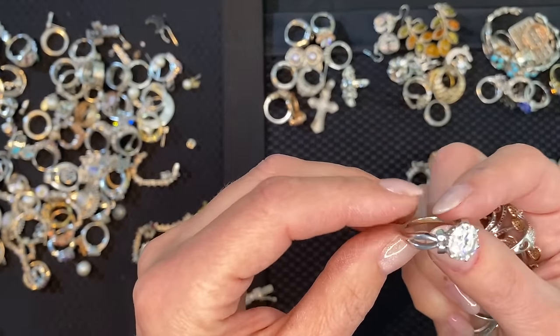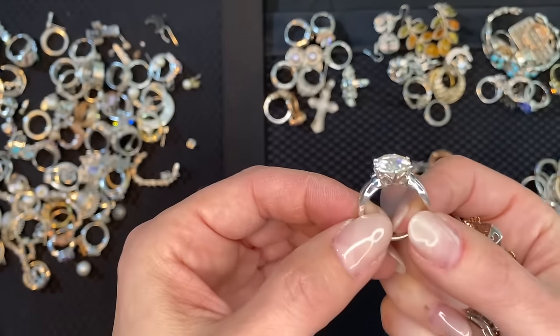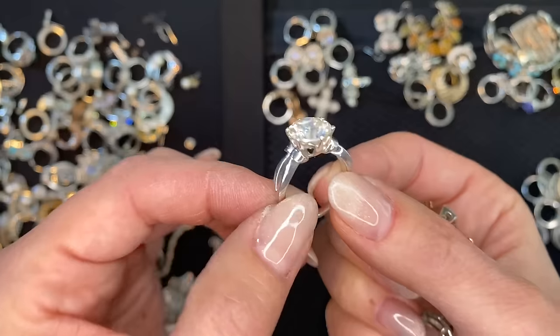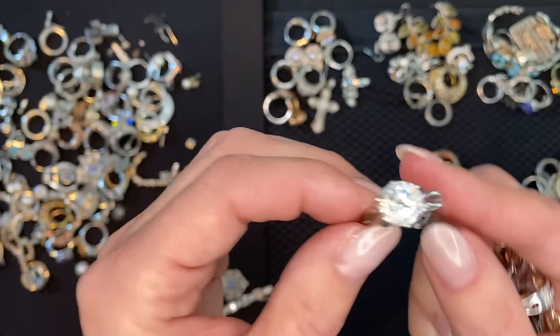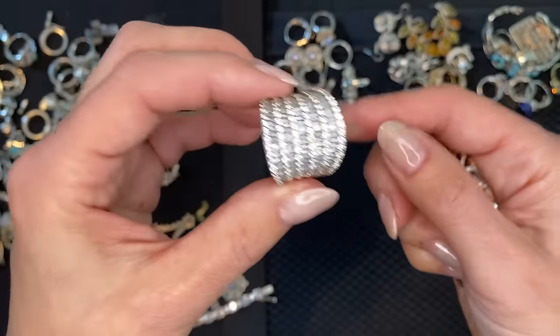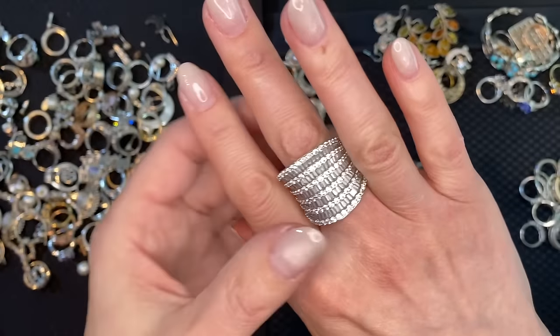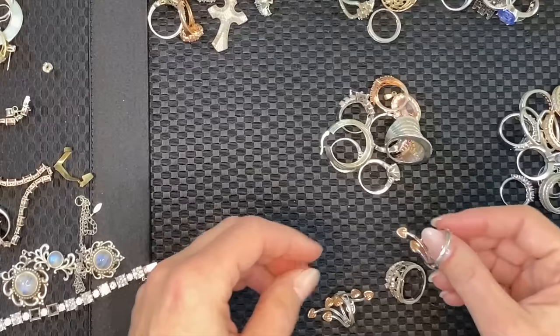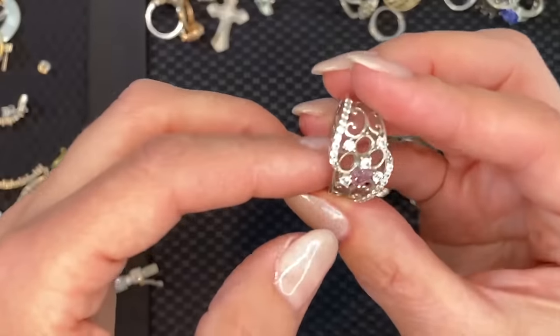Solitaire! Look at that split band — wow, look at that setting. This looks real — if you could carry a diamond that big it would look real. This is also a copy of an Effy design — Effy made these in diamonds, they do exist.